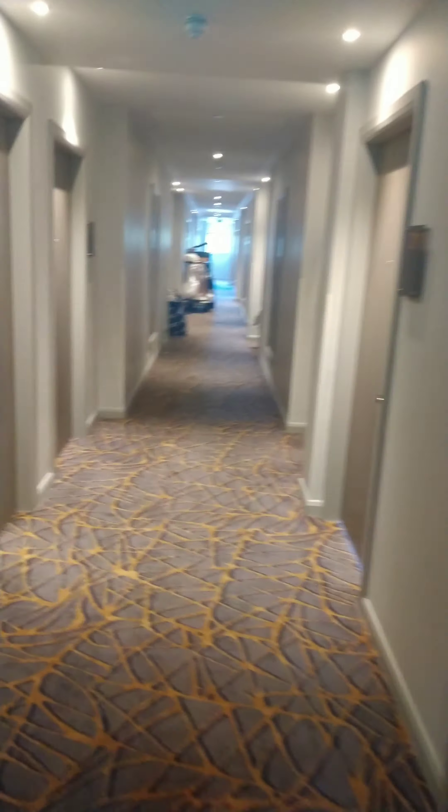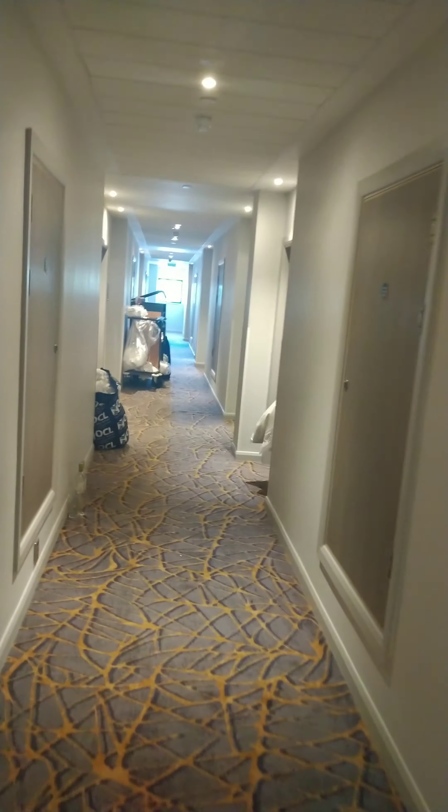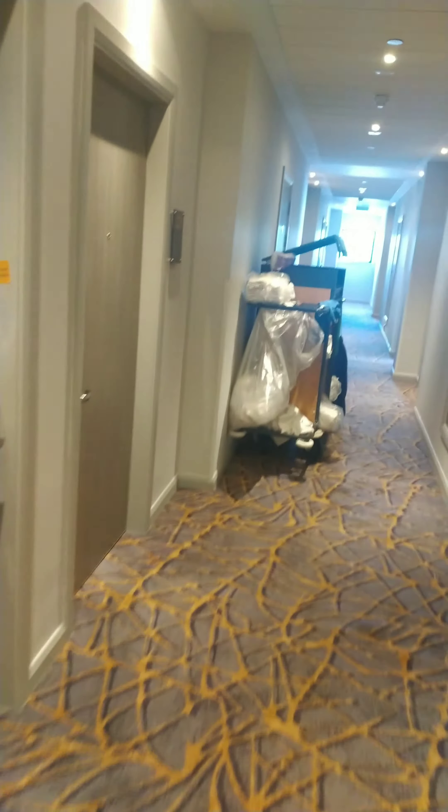You might think it's a bit pointless just recording all of this, but I think it gives you a good idea as to the hotel itself. The rooms can be all nice and clean and tidy and all that. But it's the exterior and the corridors which are the ones which are hard to maintain. So if they're a good standard, you know the room's going to be good.